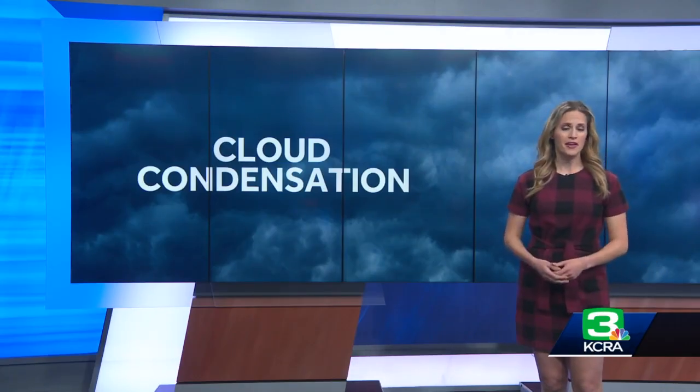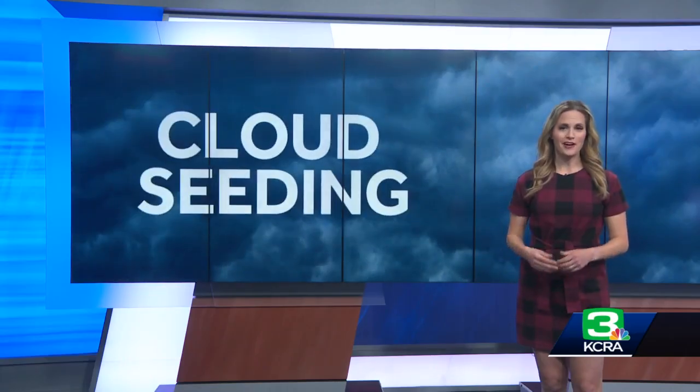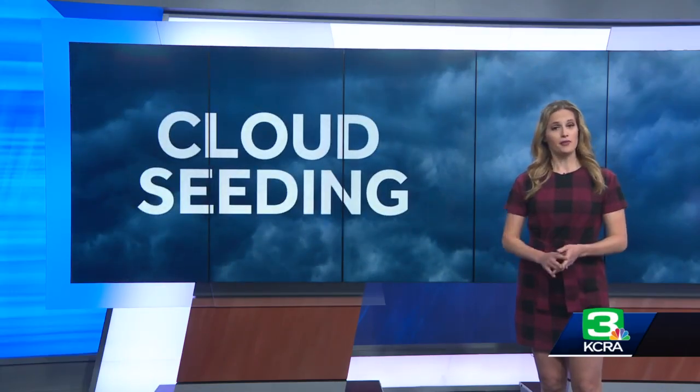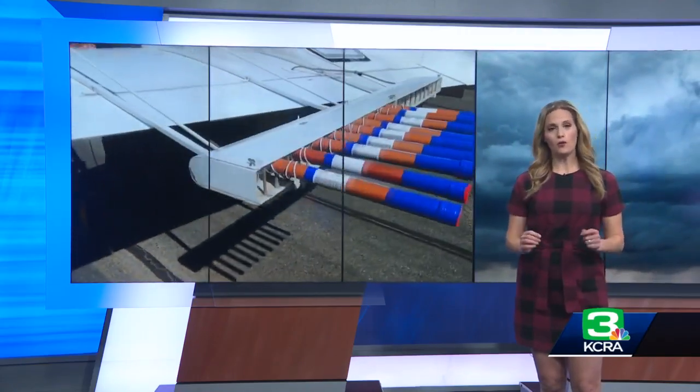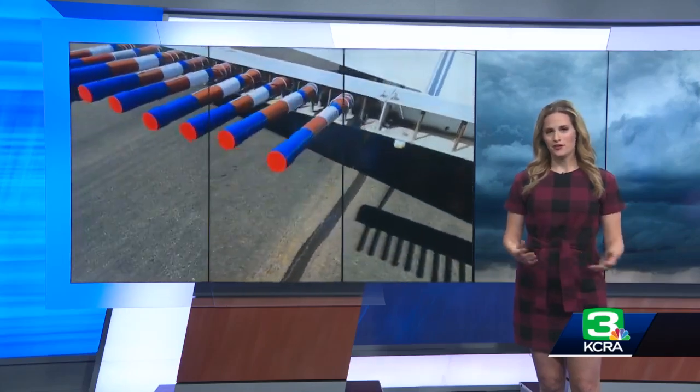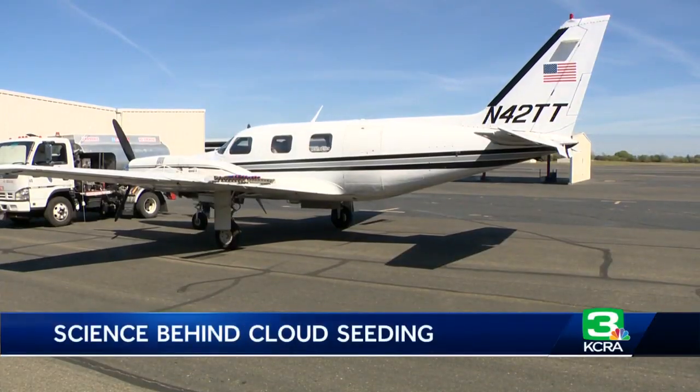That's where cloud-seeding comes in. It's a weather modification technique that adds more of these tiny particles to the lower part of the atmosphere. That's done with aircraft like what you just saw, or ground-based generators. The goal is to make the clouds more effective rain and snow producers. Silver iodide is the most commonly used cloud seed.